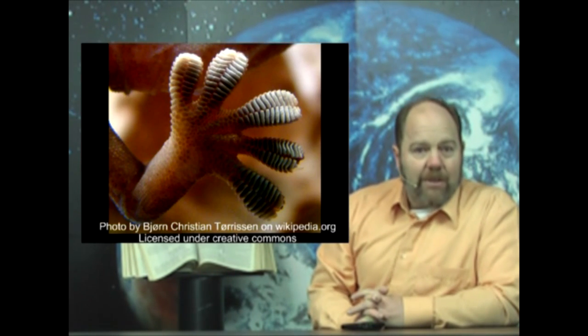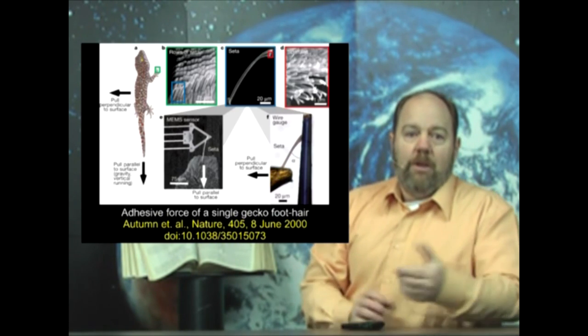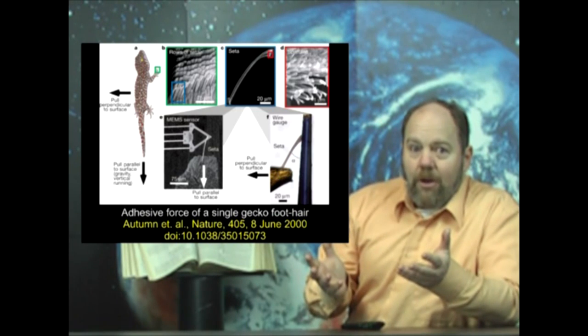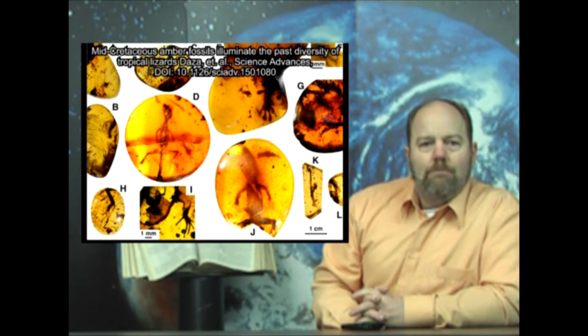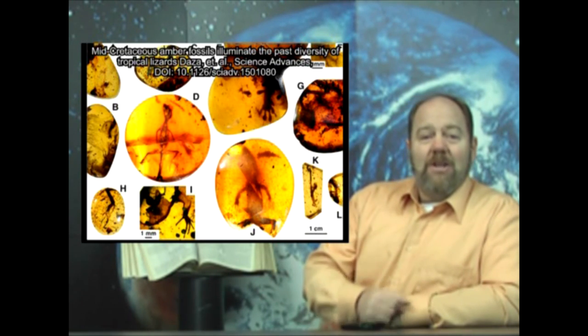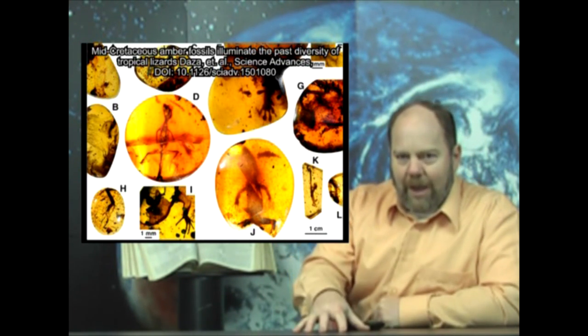Geckos are well known for their wall-climbing abilities with fascinating adhesive toe pads that actually inspired multiple studies and attempts to imitate this ability with technology. Well, the fossil geckos in amber had those same adhesive toe pads. So how did they know it was a gecko? Because it looks just like one! 99 million years of evolution has caused the incredibly well-designed gecko to evolve into... the gecko.